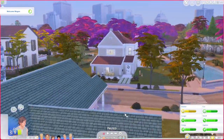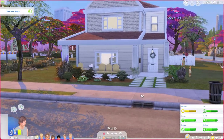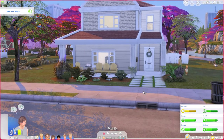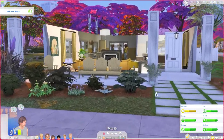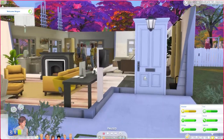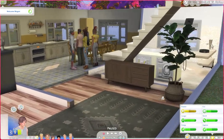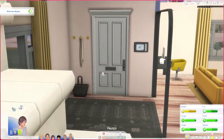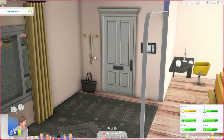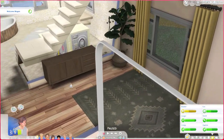This is the home I've built for our family. They are now in Willow Creek with a two-story home. Let's go in and take a look. They are currently in the middle of a welcome wagon because they literally just moved in. Right when you go into the home, there is an entryway breezeway with a little coat rack.